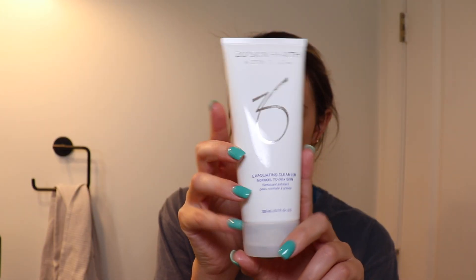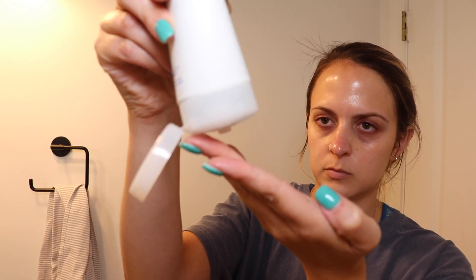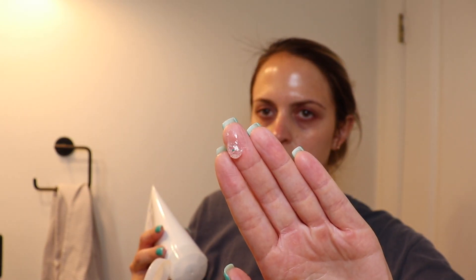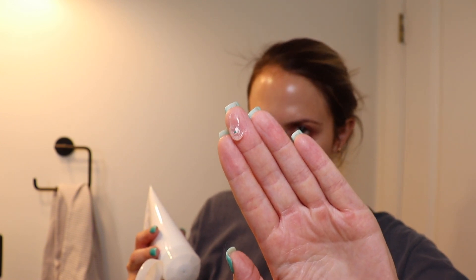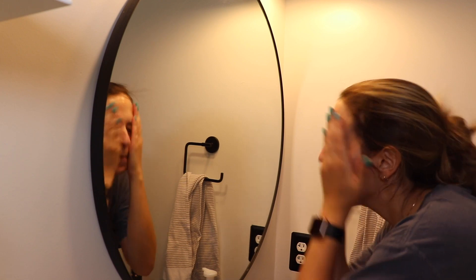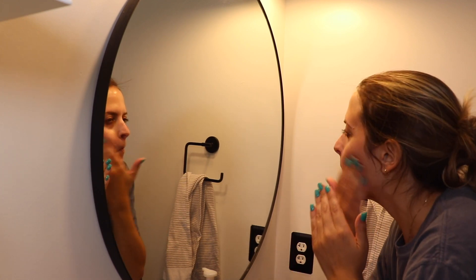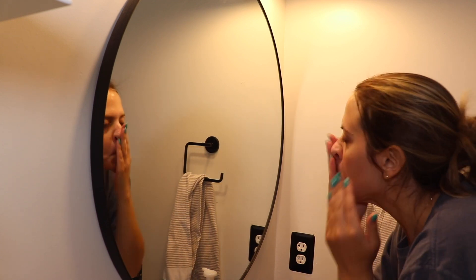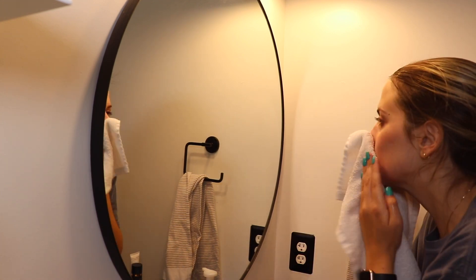After I get all the makeup off my face, I double cleanse with the Zio exfoliating cleanser — I use this morning and night, so this is the second time you're seeing it. I just wash my face, get all remaining dirt and surface oil off, and make sure I'm feeling fresh. Honestly, if I stopped here, my skin feels so soft and smooth to the touch and it has a glow to it even after just these steps.